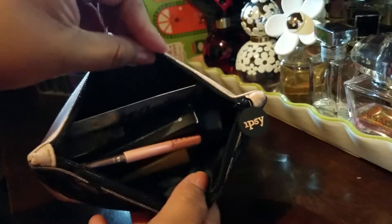I'm just going to move this out of the way — and these are all the goodies that are inside.